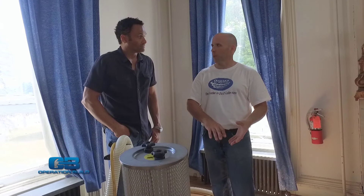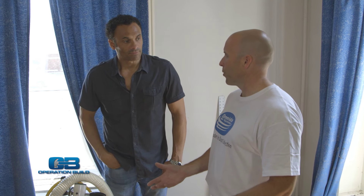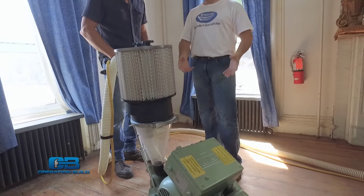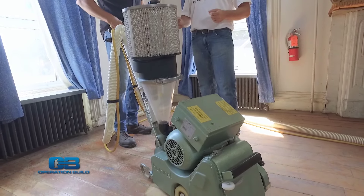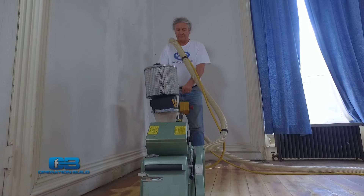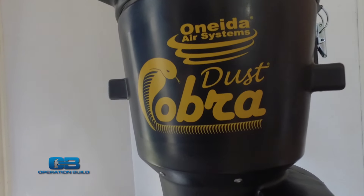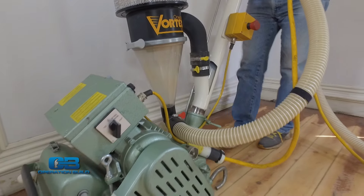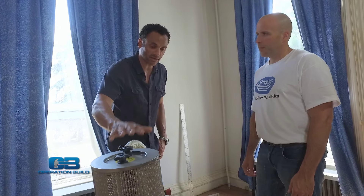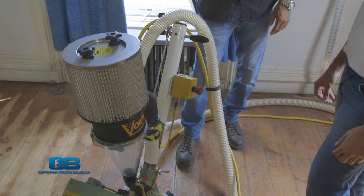Well, Oneida's been in business since 1993. We started out making cyclonic dust collectors and bringing industrial grade technology down to that small or mid-size woodworking shop. Cyclone technology works much like the stuff now in small household vacuums — it pre-separates dust before it enters the vacuum and before it clogs the filter. Coming up next, we take a closer look at Oneida's product line that will help us work in a dust-free environment. And later, we visit with a family that suffers from dust-related allergies. Did you know the average U.S. home collects 40 pounds of dust each year?